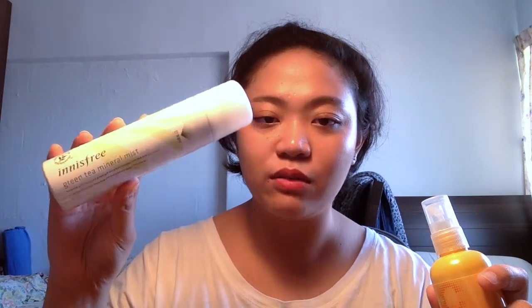Whether I'll purchase this again — probably not. It is good, but recently I've found that I like the Innisfree Green Tea Mineral Mist more. So I'm going to be switching to that once I finish my current spray, which is the Fresh Rose Floral Toner. So it's kind of in a transition phase as well. Nice spritz, nice smell, but bye.